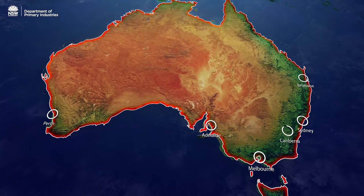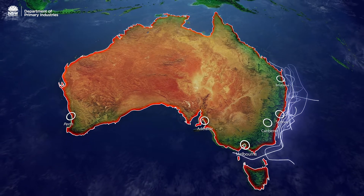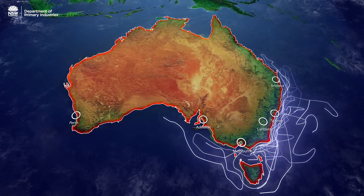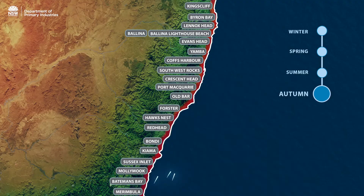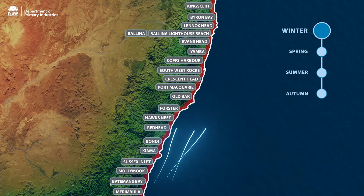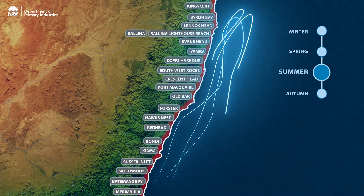Over the last five years, DPI has tagged over 400 white sharks and we can now see a general pattern of where many of them travel. Most juvenile white sharks make their way north in late autumn for the winter, and then head south in late spring and early summer back to the cooler waters of the southern states.